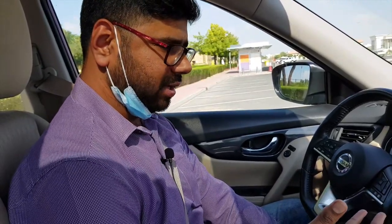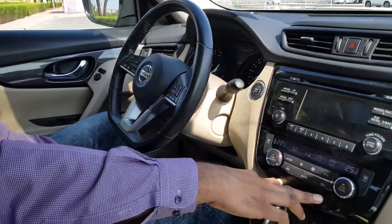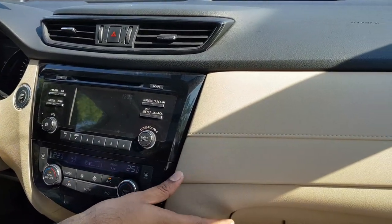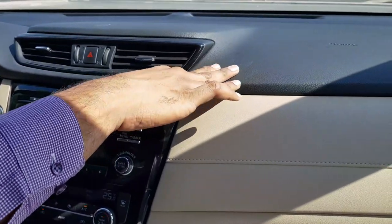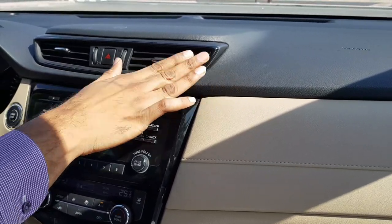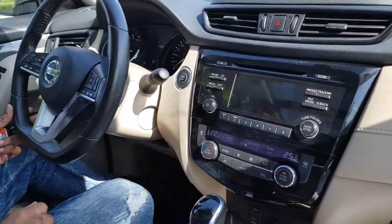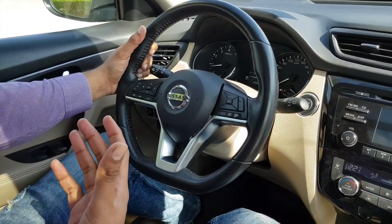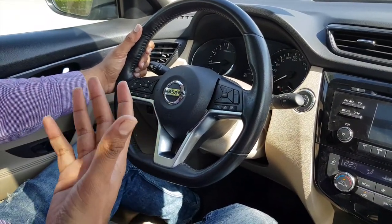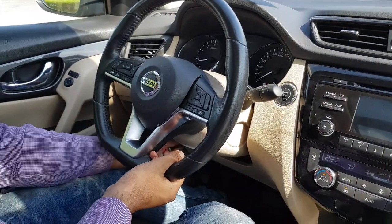This car is well-equipped with some good features. We are having dual climate control, which is pretty good. There's plastic, some piano black finish, and some leather, along with very sleek AC vents — pretty good in this humid climate. The steering is also pretty good; it's an unconventional design by Nissan, as we have already seen in the Altima and Nissan Kicks.